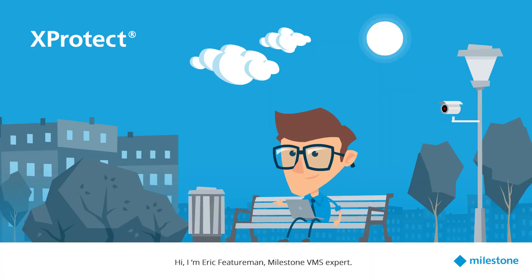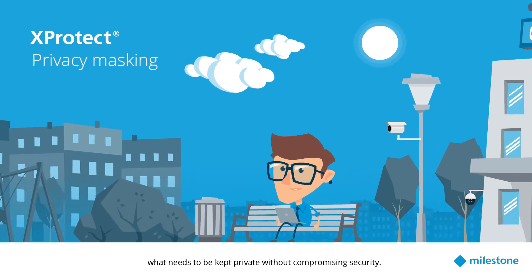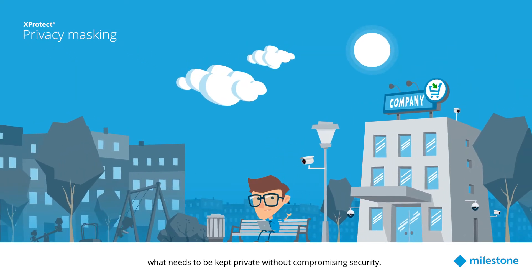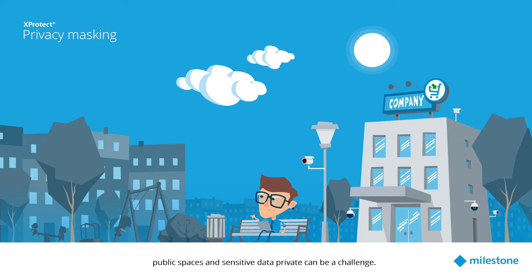Hi, I'm Eric Featureman, Milestone VMS expert. Let's talk about how expert tech can assist you in keeping what needs to be kept private without compromising security. Covering all areas of your business while keeping some elements such as public spaces and sensitive data private can be a challenge.